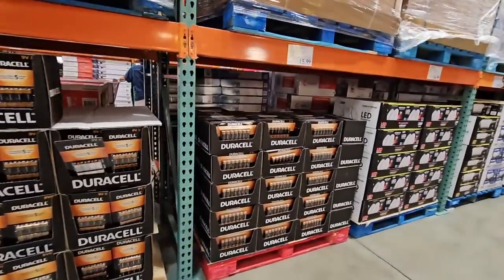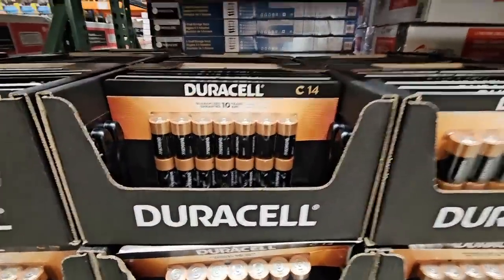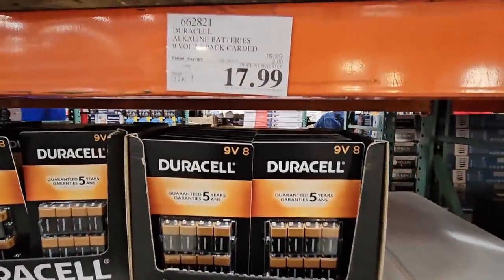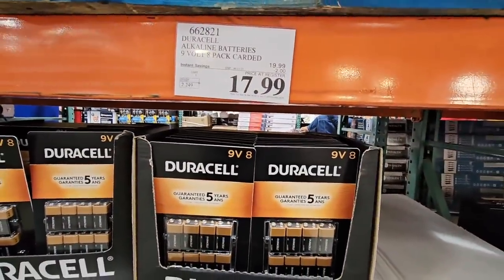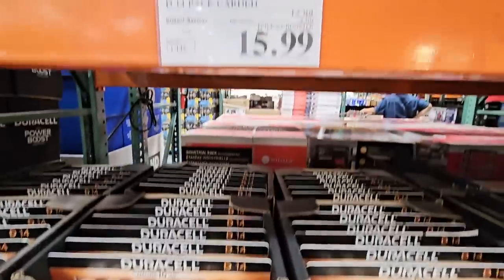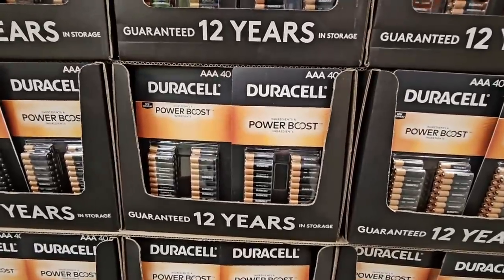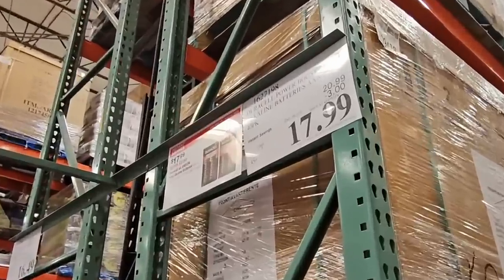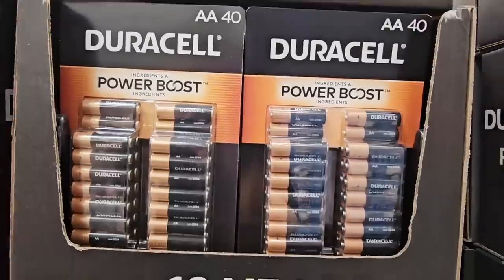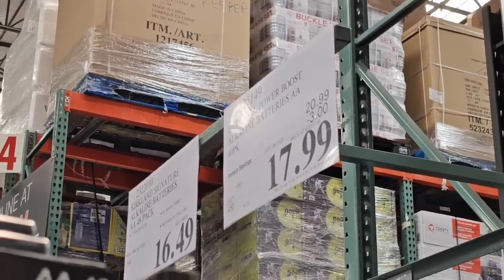And don't forget your batteries — when batteries are on sale, this is a good time to grab them. You have C batteries, pack of 14, $15.99. 9-volts, $17.99, pack of 8. D size batteries, 14 of them, $15.99 as well. And then the traditional: AAA, $17.99 for a pack of 40. And AA, 40 of them, also $17.99 after a $3 savings. I know $3 seems simple, but it does add up.